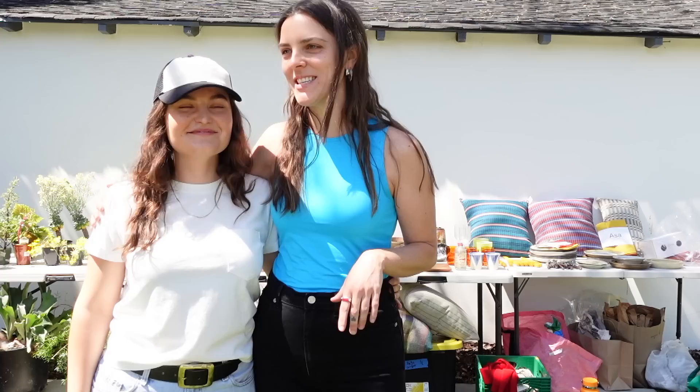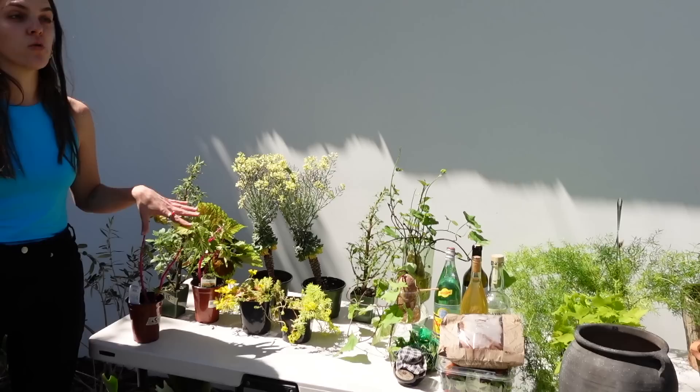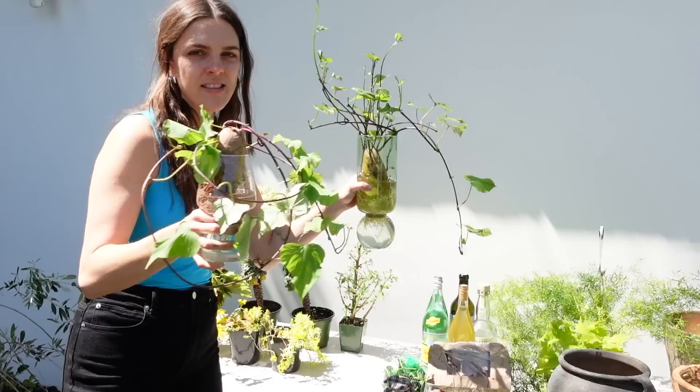Bella, come say hi — this is Bella, she's my friend and my assistant today. So if you hear me saying Bella, that's her. Over here we have a ton of plants. A lot of these plants are from Mickey Haggerty, which is a really cool plant shop in Hollywood. These are potatoes that were propagated in these cool little jars.